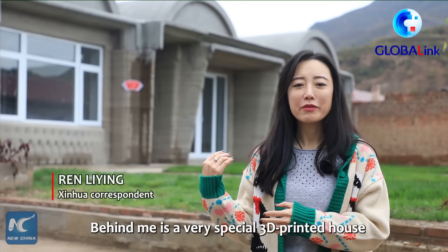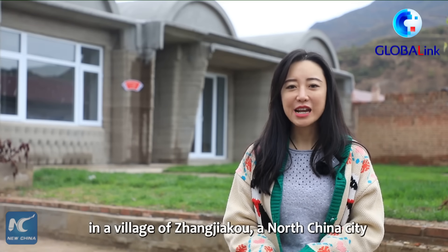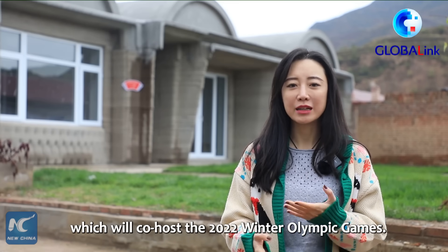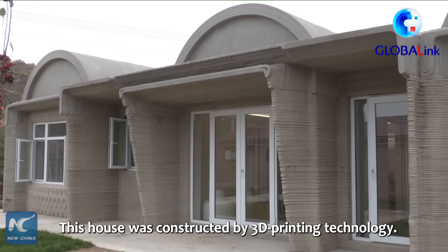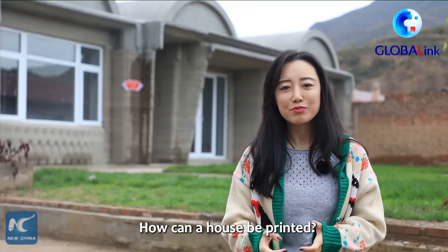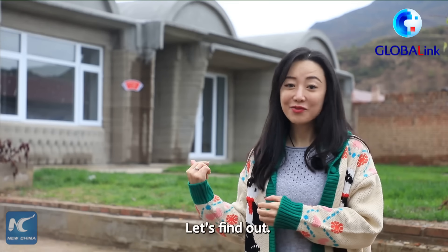Behind me is a very special 3D printed house in a village of Zhangjiakou, a North China city which will hold the 2022 Winter Olympic Games. This house was constructed by 3D printing technology. How can a house be printed? What does it look like inside? Let's find out.